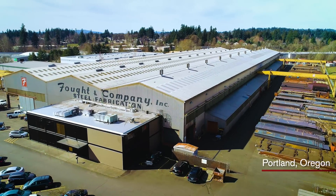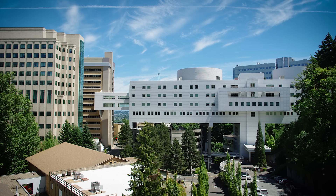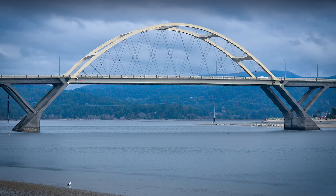Here at Foughton Company, we've been in business over 65 years. We've built some of the largest stadiums, airports, malls, hospitals, and bridges in this area.